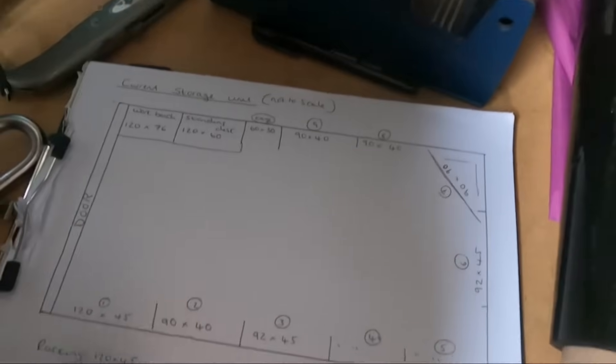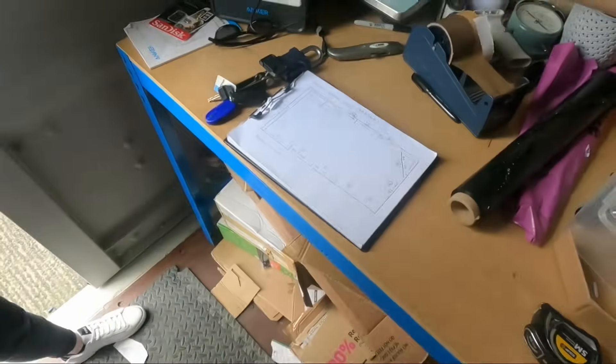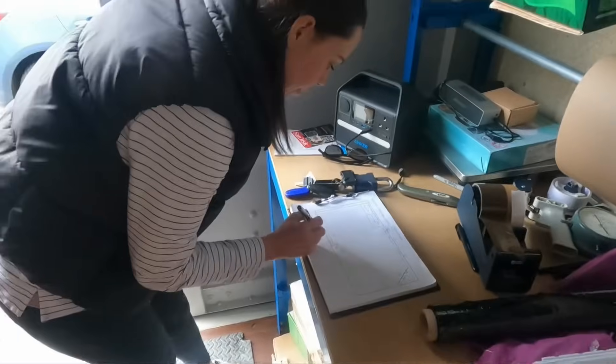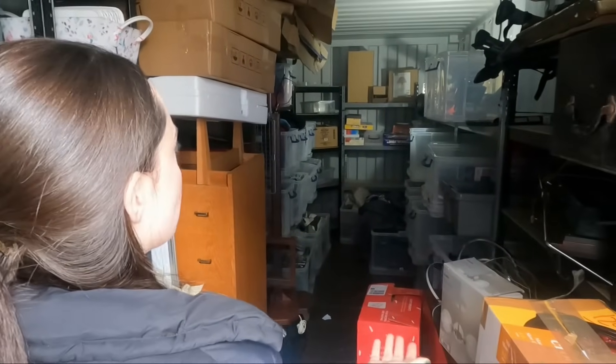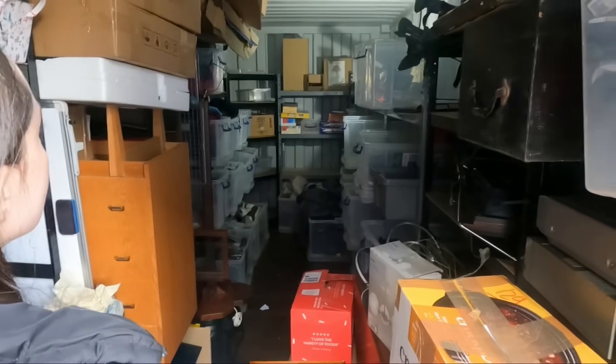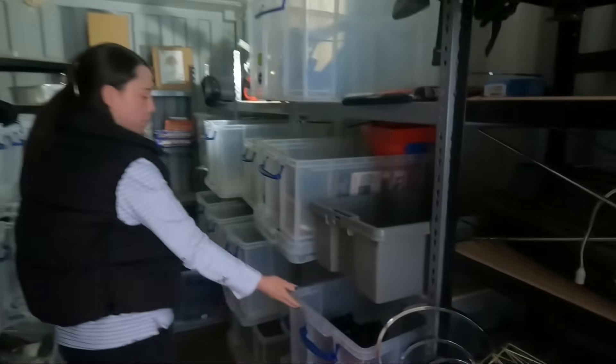Amy's got the grid paper - I'm in charge of measuring, she's in charge of the plan. I've been around and measured all the different racking sizes - this is the current unorganized layout. If we picked everything up in this unit and moved it into the new one, this is pretty much what it would look like - a mess. You don't need all of that space with empty boxes, because you're paying for every single bit of this space and it's not being used.